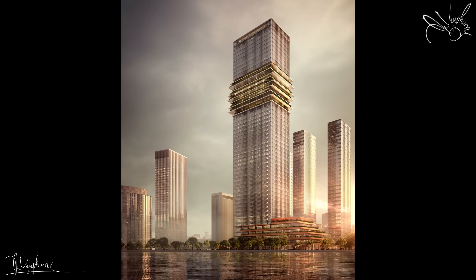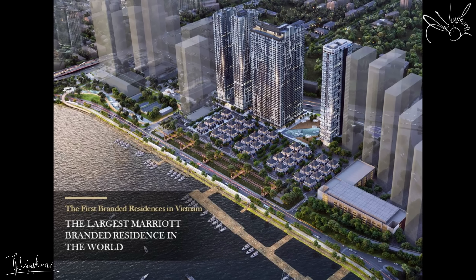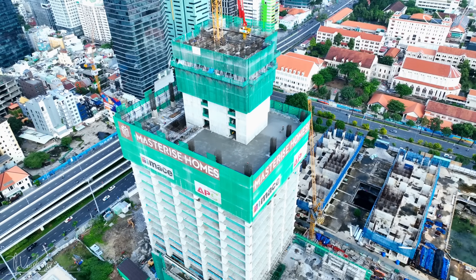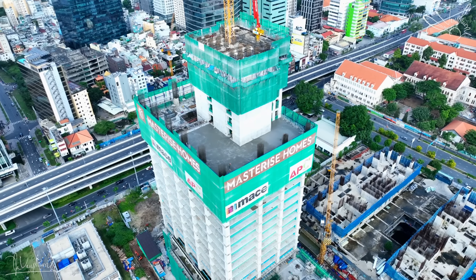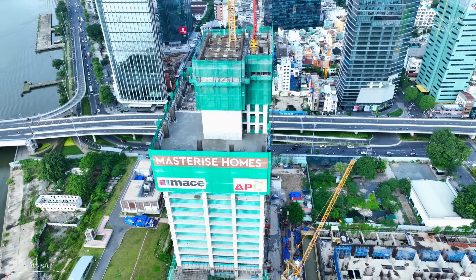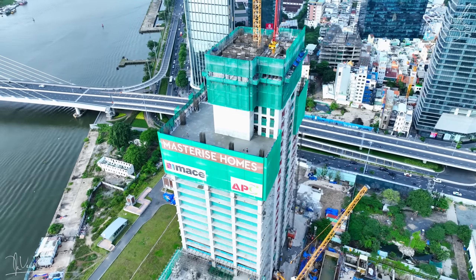Các bạn có thể xem qua một số hình ảnh thiết kế của tòa tháp The Sun Tower khi tòa tháp này hoàn thành. Hiện tại thì tòa tháp The Sun Tower đã thi công tới sàn tầng số 19 trên tổng số 55 tầng. Khi hoàn thành thì tòa tháp này sẽ là biểu tượng mới tại trung tâm quận 1 TP.HCM, và đây sẽ là tòa tháp cao thứ 2 tại trung tâm quận 1 sau tòa tháp Bitexco. Tòa tháp The Sun Tower thì có quy mô rất là lớn, gồm có 5 tầng hầm và 55 tầng nổi, trong đó thì có 5 tầng khối đế.